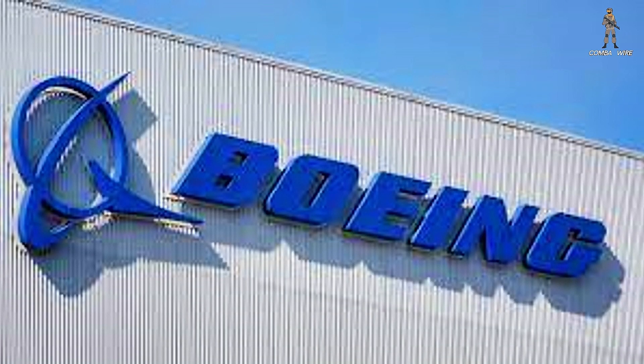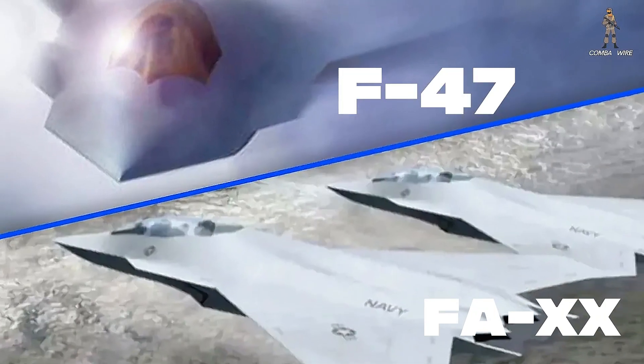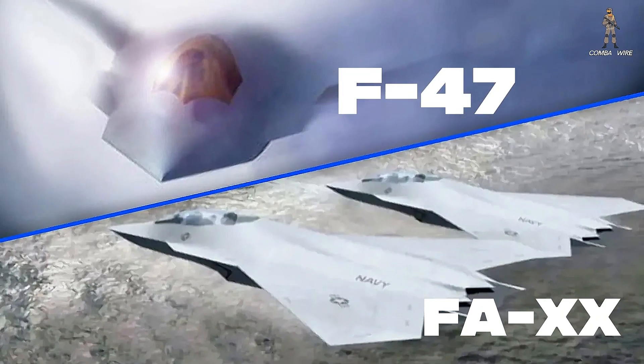But Boeing's new rendering suggests something big. The company believes its Air Force F-47 and Navy F-A-XX can share critical technologies — maybe even entire structural components — while optimizing performance for two radically different environments.